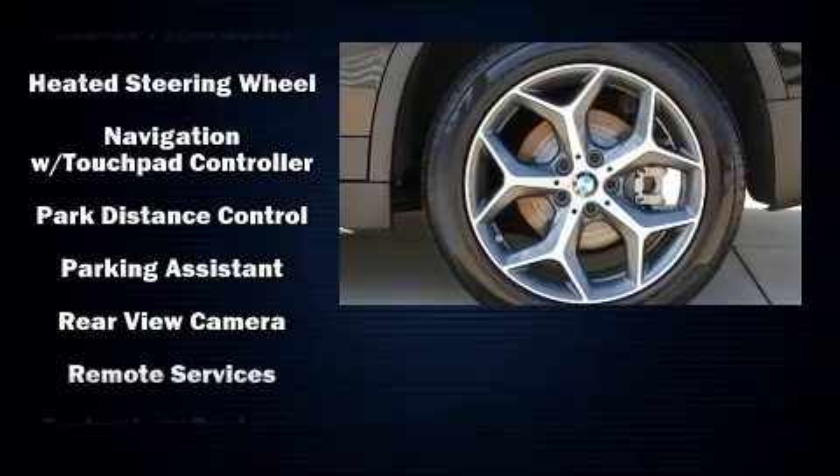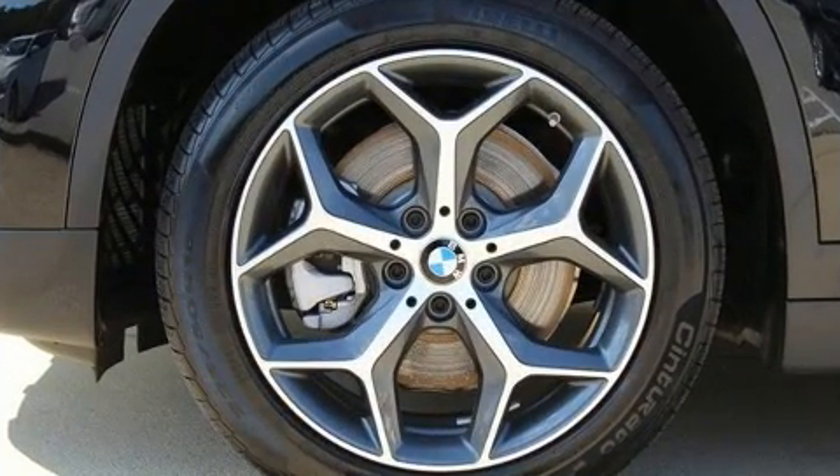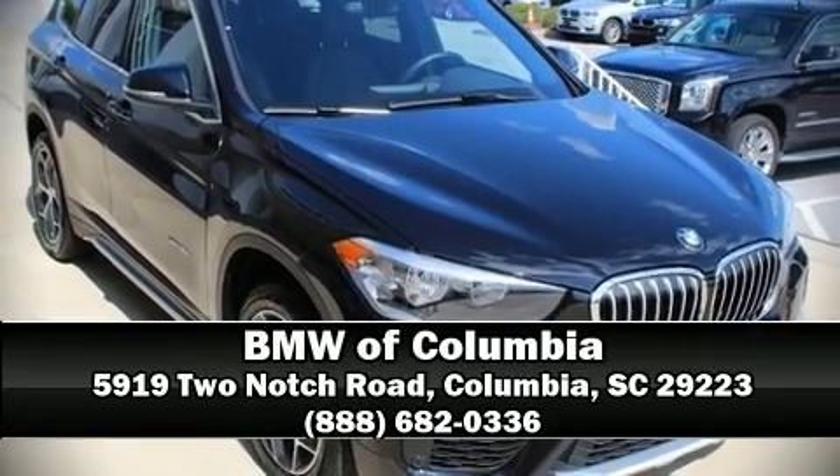This vehicle has achieved certified pre-owned status by passing BMW's rigorous certification process. Our team is professional and we offer a no-pressure environment — we are here to help you.